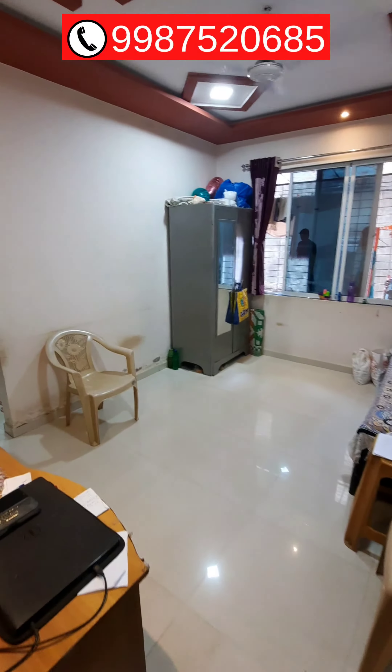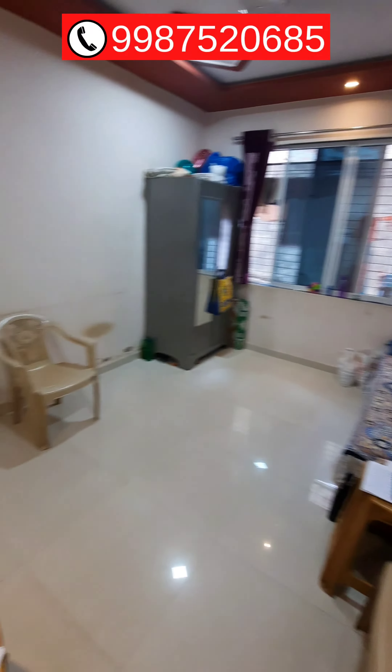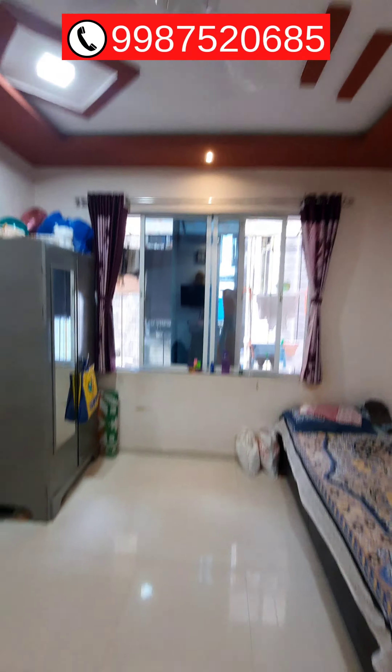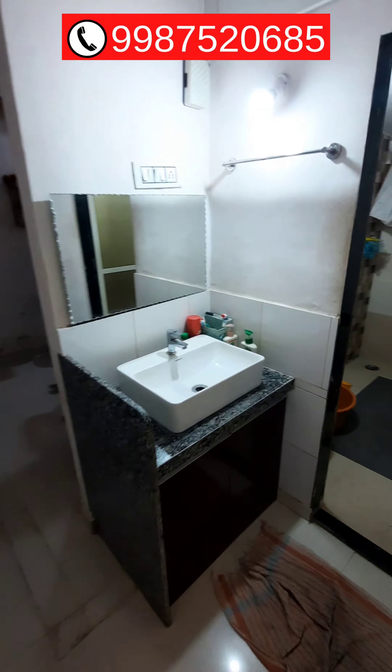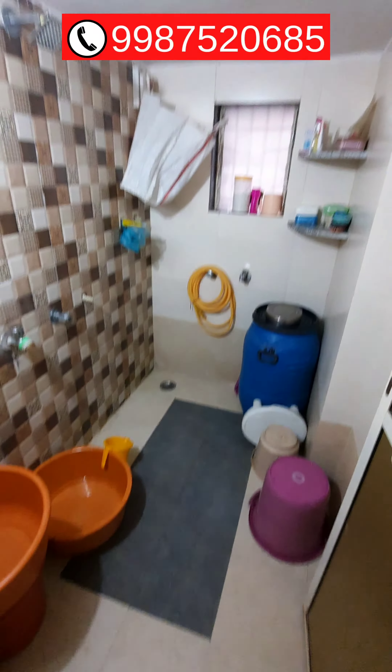This is a 1BHK flat near Dunggivali station east. This was the hall. Wash basin, bathroom on this side, and this side is the kitchen with semi-modular furniture.